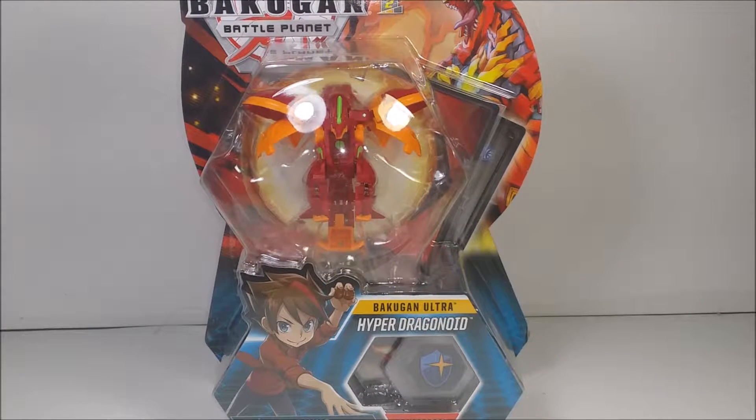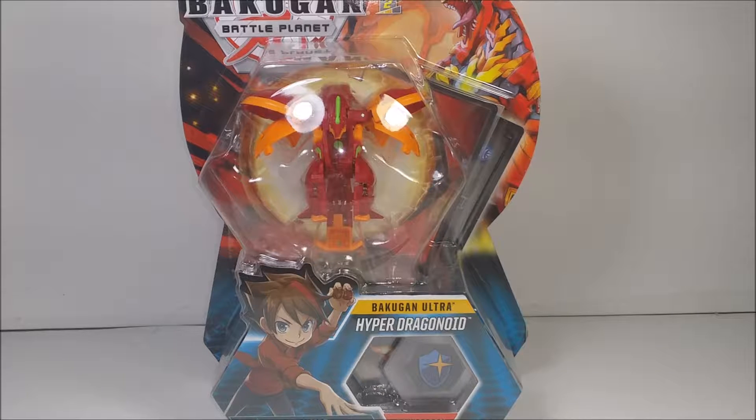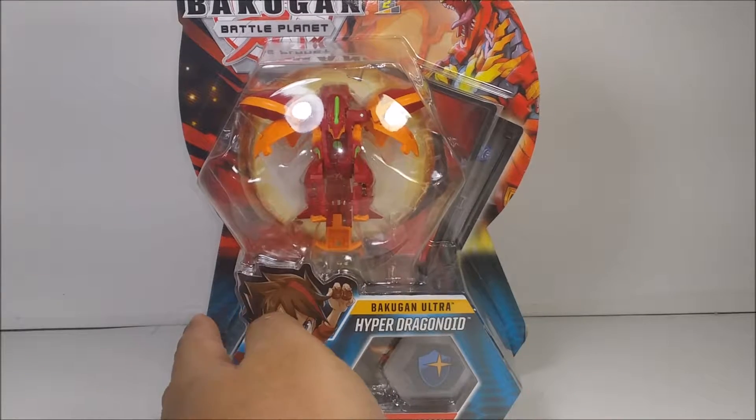So you guys already know for the Ultra Bakugans, it comes with one character card and one ability card, two cores, one instruction rulebook, and a two-pack of cores.